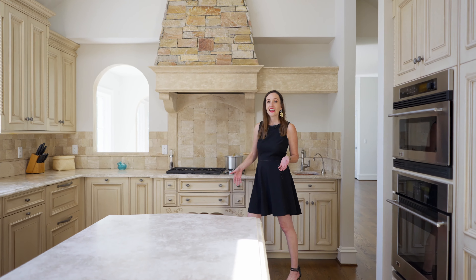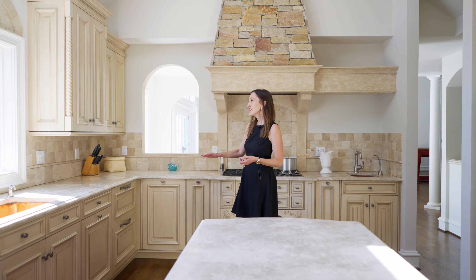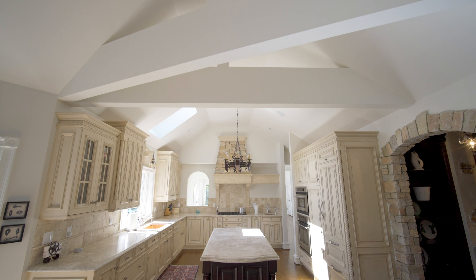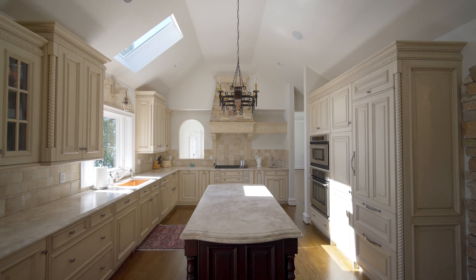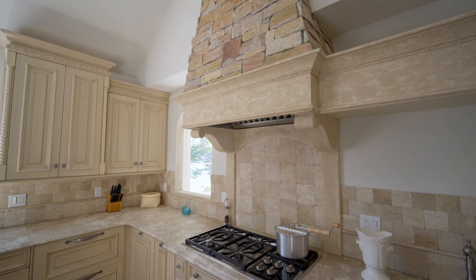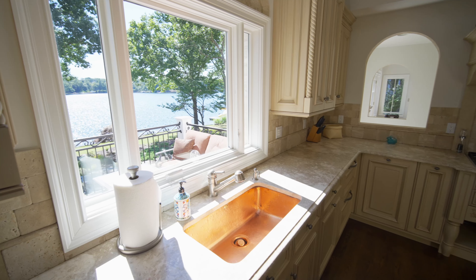This kitchen has it all. It has William Ohs cabinets — solid maple with the center island and the grotto being solid mahogany. We have Jerusalem gold countertops, as well as a Sub-Zero refrigerator and refrigerator drawers, a Wolf cooktop, and hand hammered copper sinks.